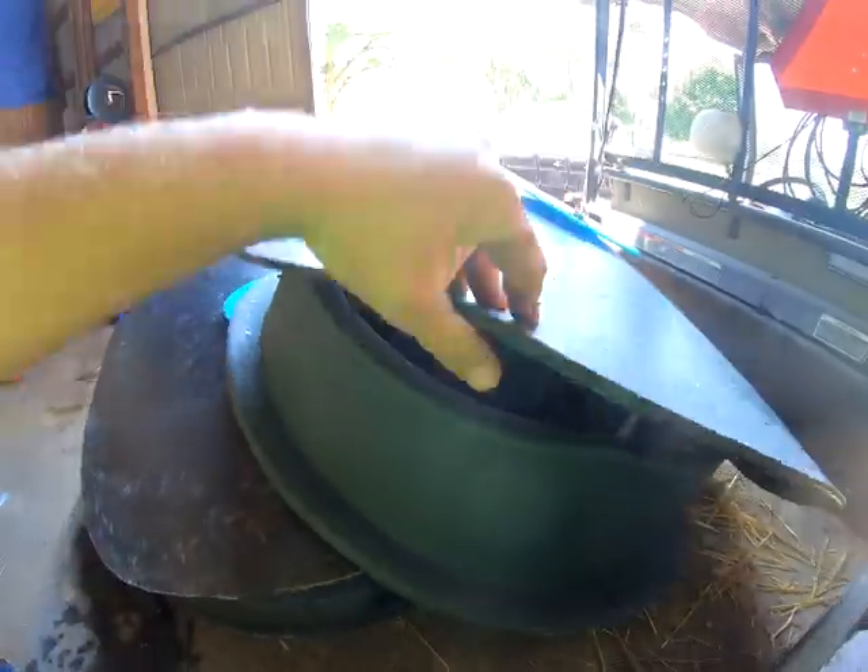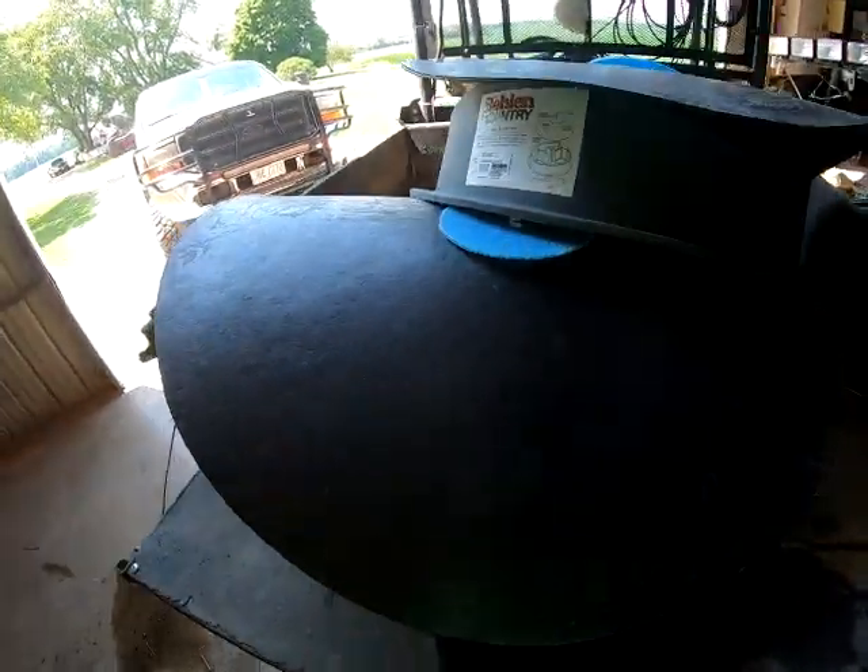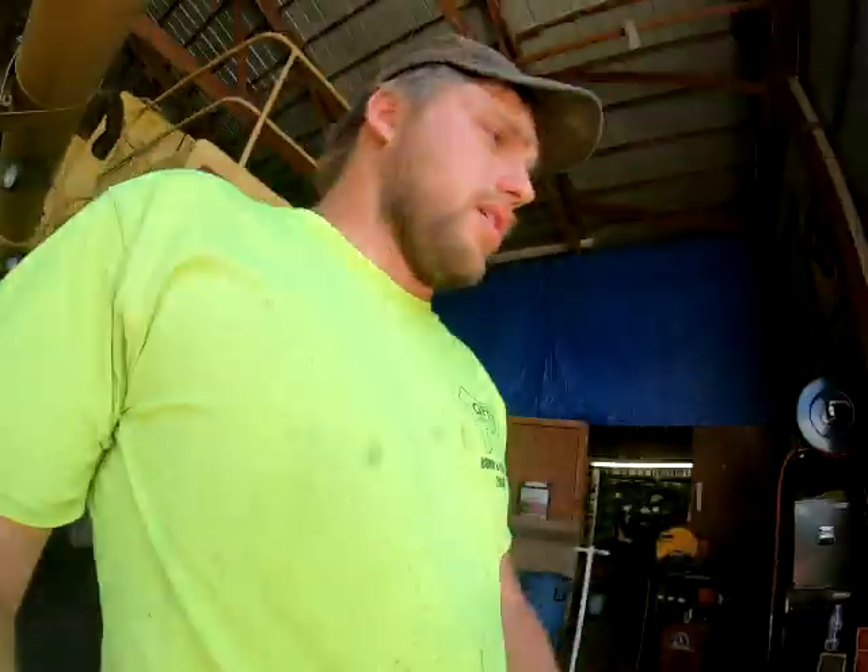So this morning I ran to Purvico and Bodkins and I picked up two mineral feeders for our cattle, because I had a guy bring us some mineral to try. I've been wanting to get our cattle on a mineral program.